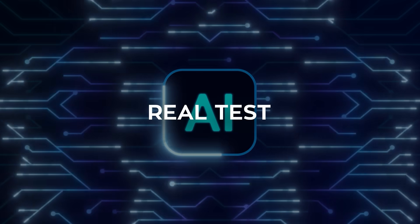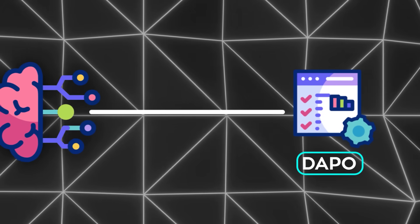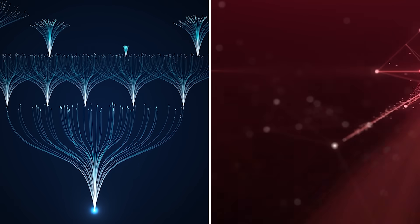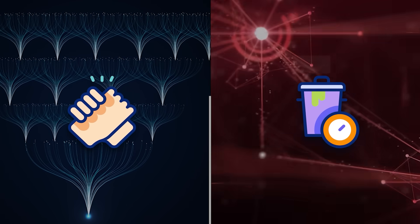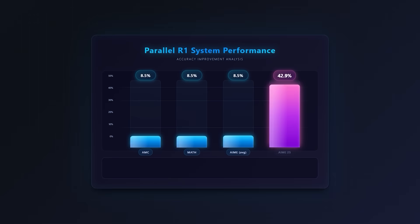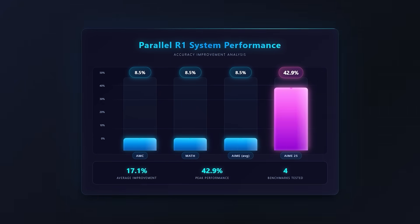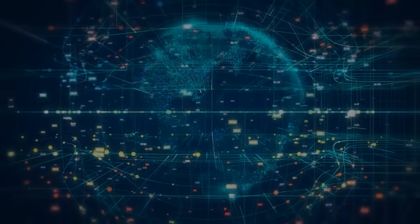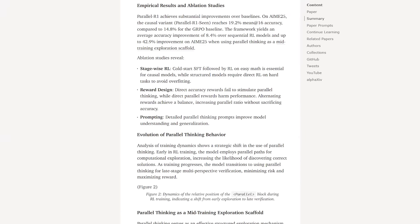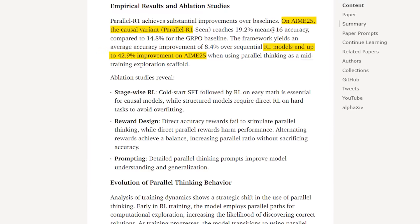The third step was the real test. Now, reinforcement learning was used on harder general math problems from datasets like DAPO. At this point, the only reward was accuracy, because the AI already knew the structure. What it had to figure out now was when branching out was helpful and when it just wasted time. That ability to decide adaptively is what real reasoning looks like. On benchmarks like AMC, Math, and the tough AIME contests, Parallel R1 beat every baseline. Average accuracy rose by about 8.5 percentage points compared to strong reinforcement learning models without parallel reasoning.